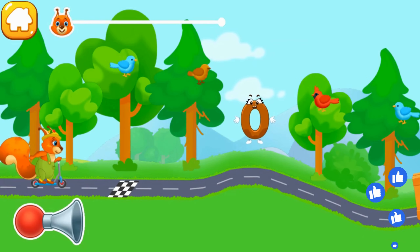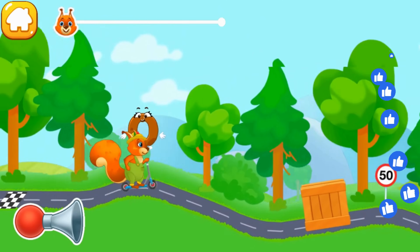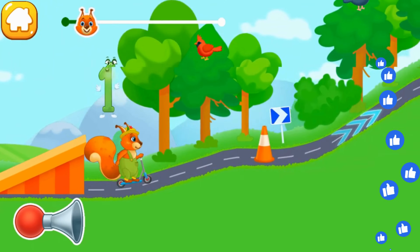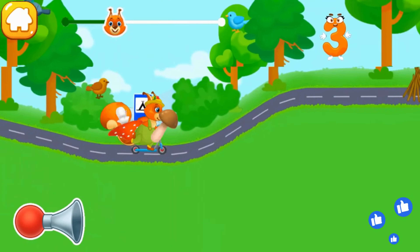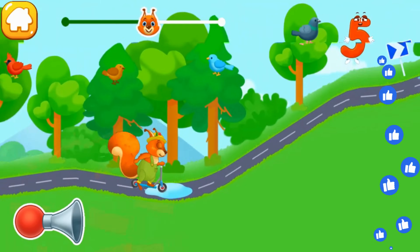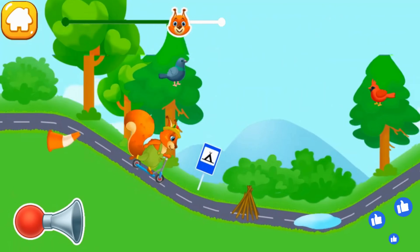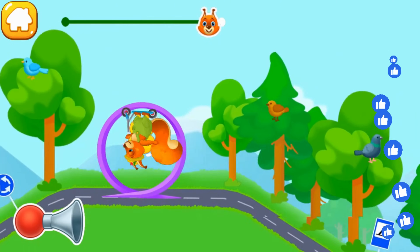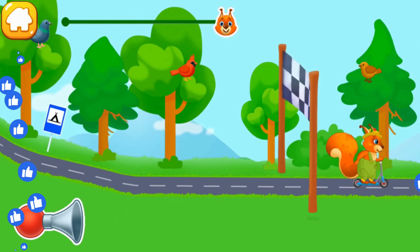Hold your screen for the squirrel to move forward. Let's move forward — oh good! Hooray! We've reached our destiny!